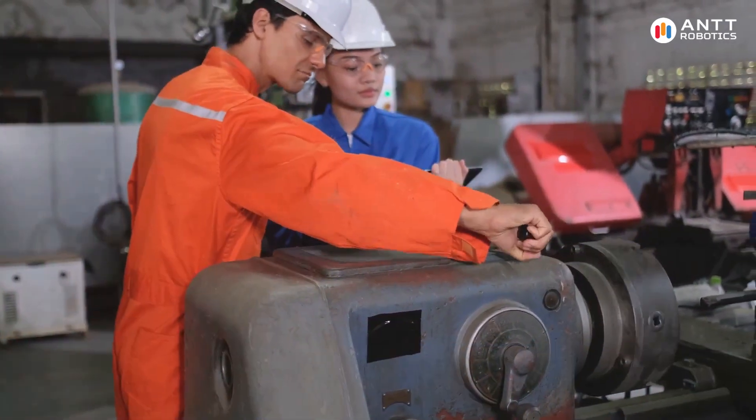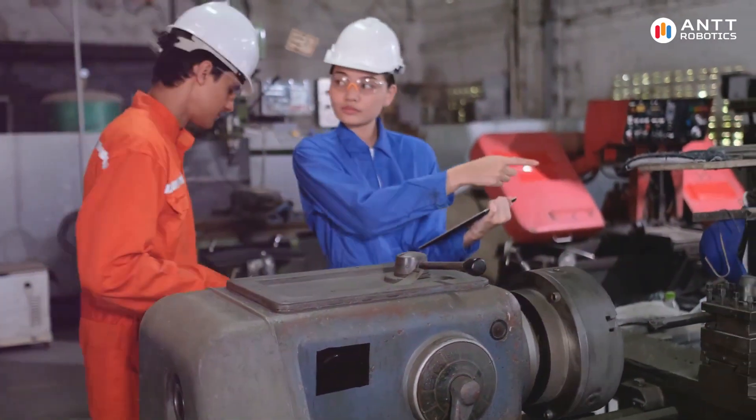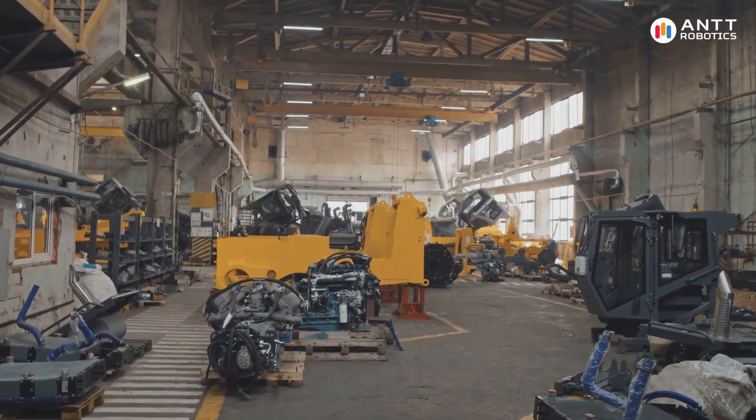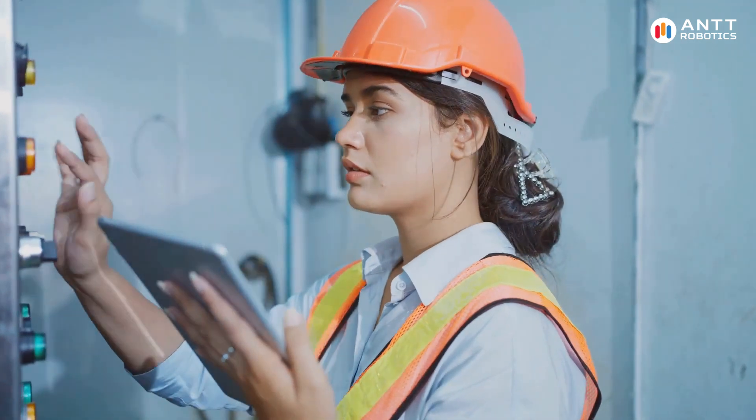The benefits of predictive maintenance are significant. It helps to reduce unplanned downtime, which can be costly for manufacturers. It also extends the lifespan of equipment.